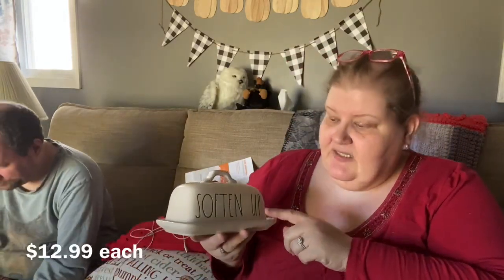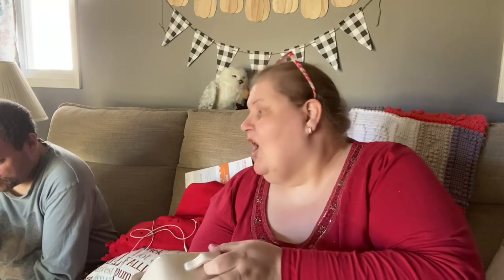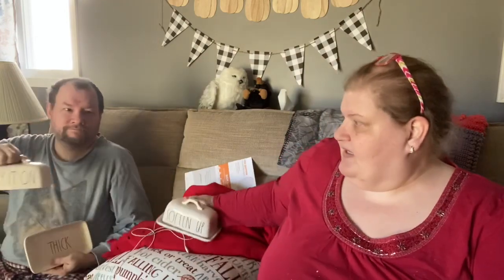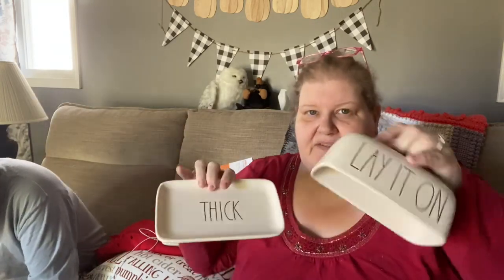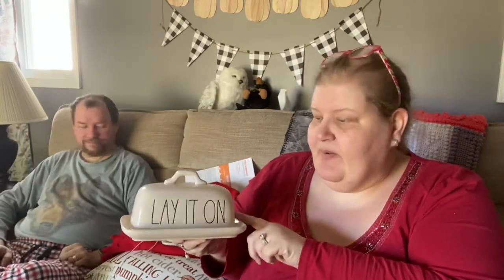We keep butter out because as long as you keep it airtight it's fine, especially salted butter. So I found these really cute butter dishes — this one says 'soften up' and this one says 'lay it on thick.' I think this is the one I intended to give to Sally or keep at my house for Sally, and it looks like it'll even hold the Kerry Gold, which will be great. I picked up two of them and they're relatively inexpensive.